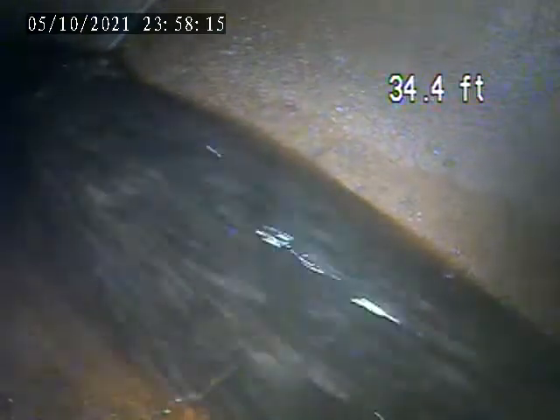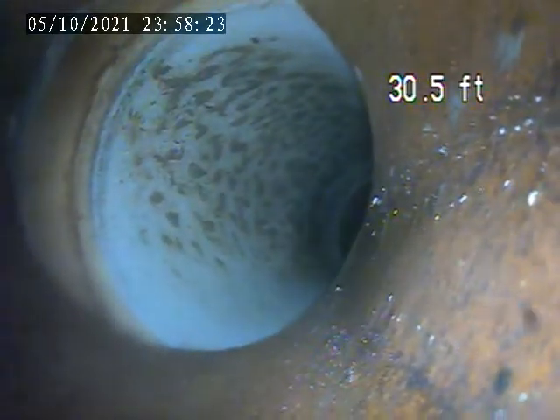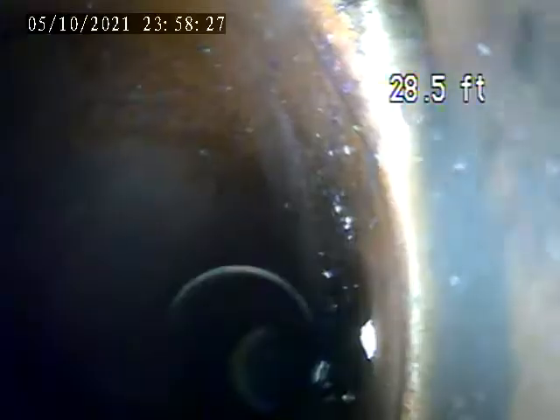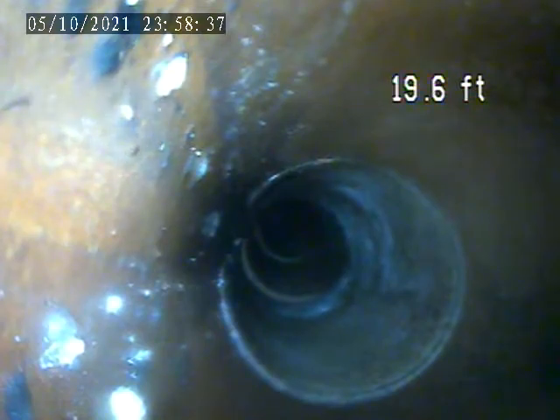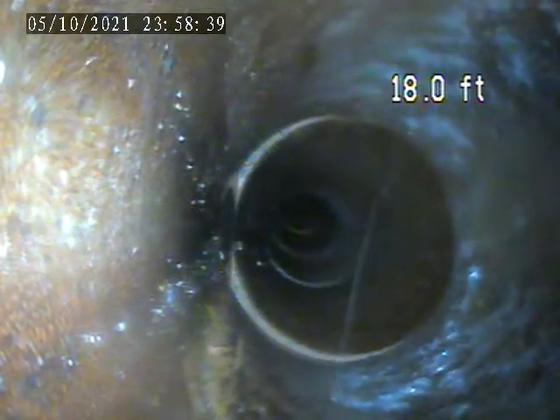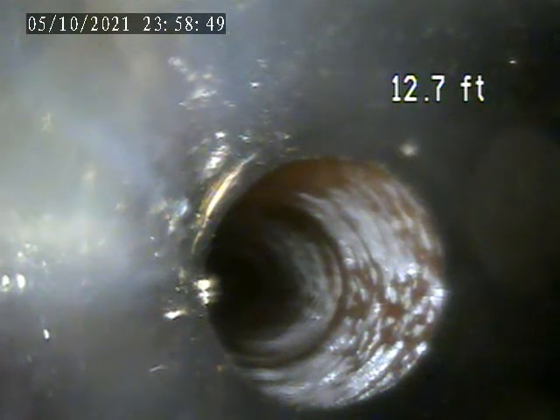We'll pull back from here. This terracotta pipe beam coming back towards the house. Right here at 12.7 feet, it switches from 4-inch plastic to 6-inch terracotta.